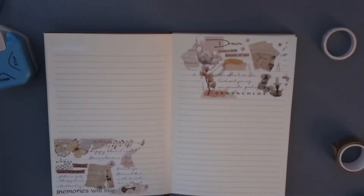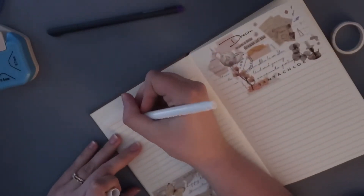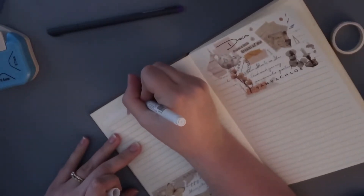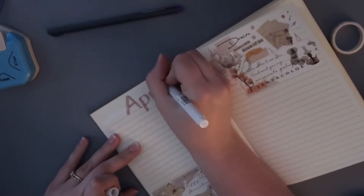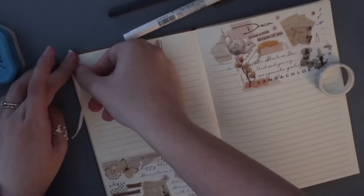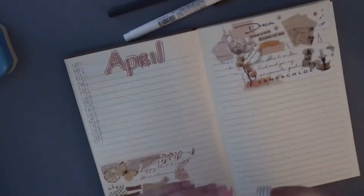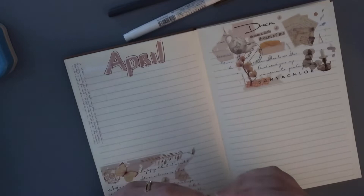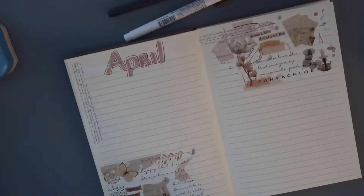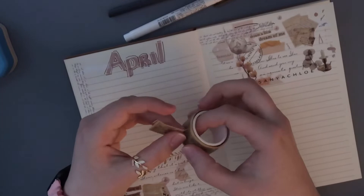This is so beautiful. I'm going to go with brown for April. I'm going to use this washi and place it right there. I lost my spot — and place some right over this one. Then I want to use these beautiful posts.